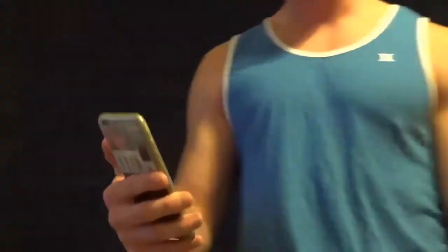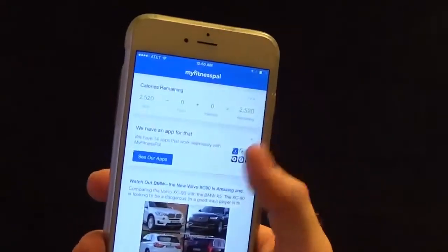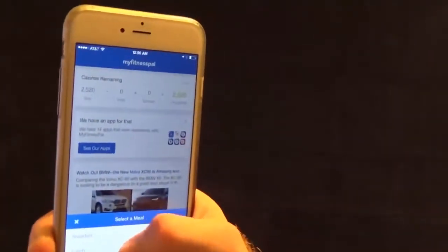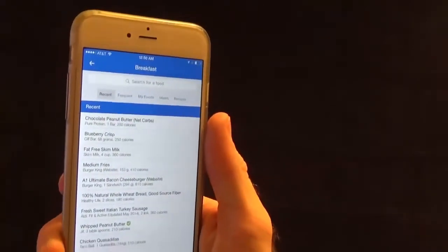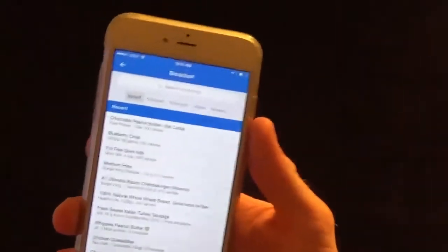After you figure out how many calories you need to eat per day to lose weight, download the app called MyFitnessPal. It's free — you can get it at the App Store on Android or iPhone, or on your desktop computer. What I like to do is go to Food and put everything under Breakfast so it's easy to keep track of. You can do it any way you want, but that's how I personally prefer to do it.